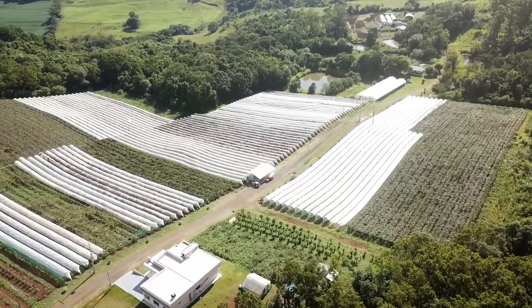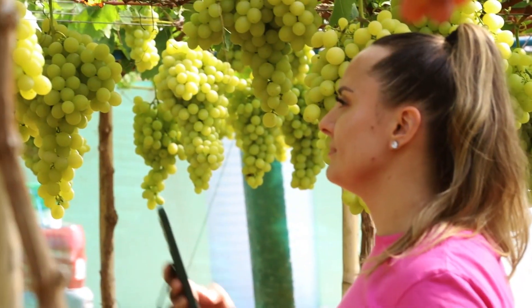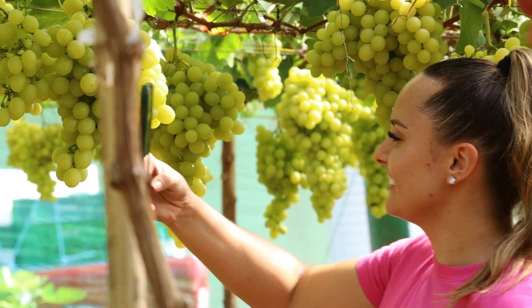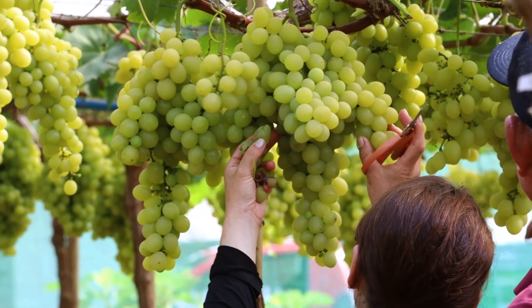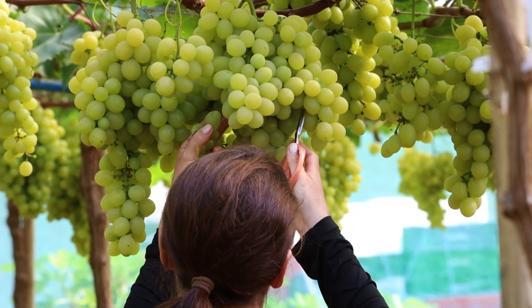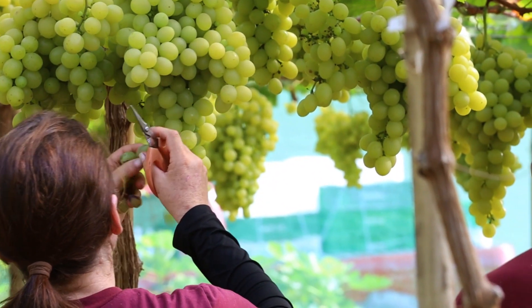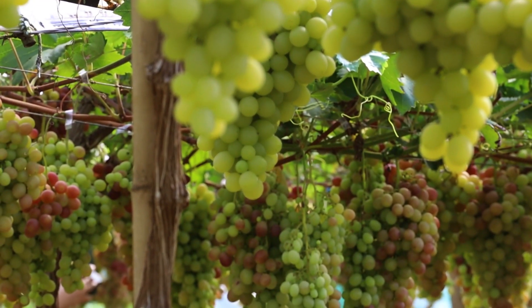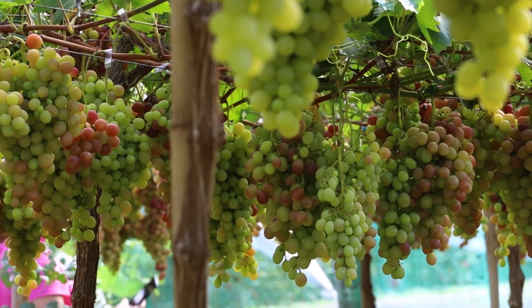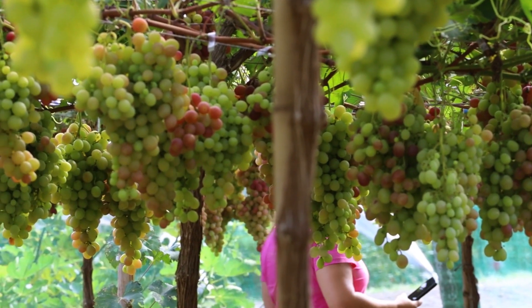A família Pettile cultiva mais de 15 variedades de uva. Tem as mais comuns, a Niagra branca e rosada e a Bordeaux. Além de uvas finas de mesa, como a Vênus, Vitória, Thompson, Melodia, Núbia, Magna, Isis, Bananinha, Benitaca, Rubi e Ayoko. A Niagra rosé é a que temos em maior quantidade.